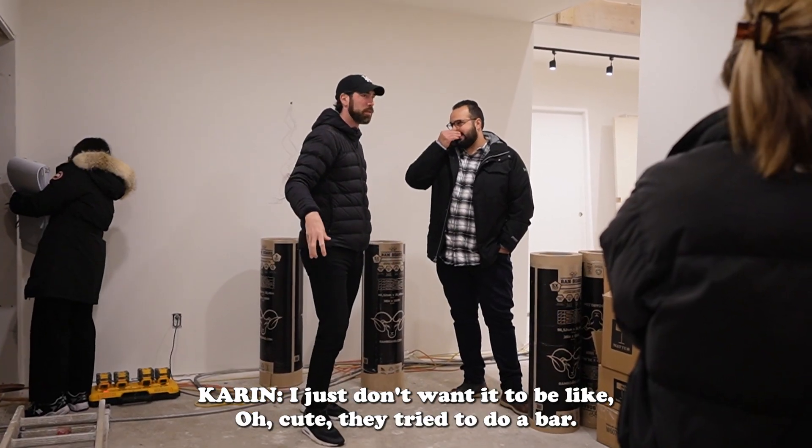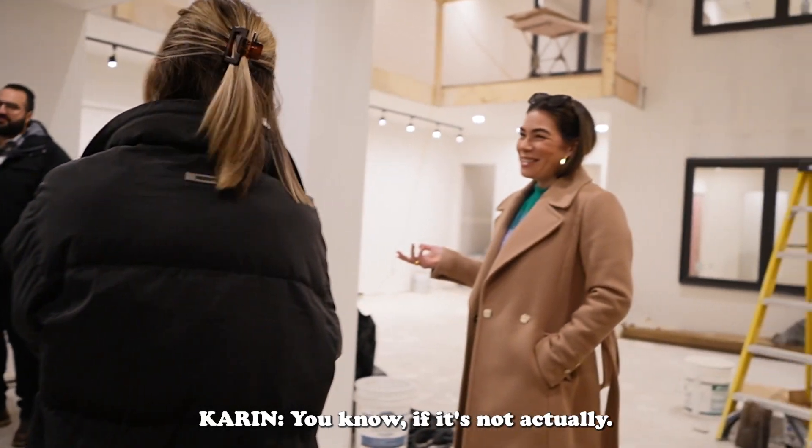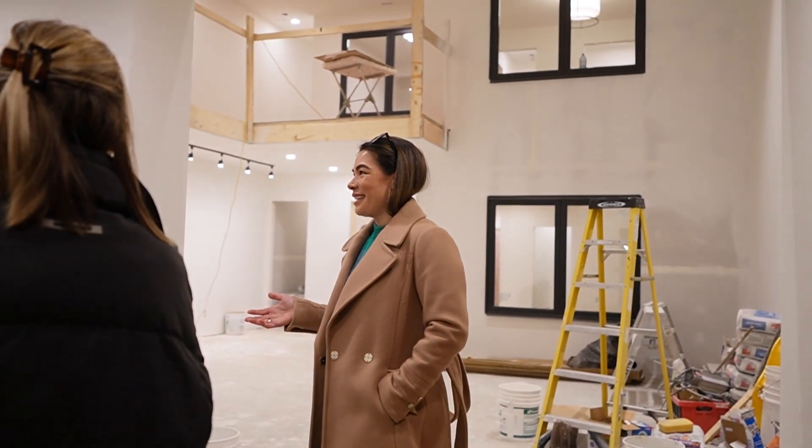We're debating whether we can take inspiration from something completely different to transform the typical experience of walking into a presentation center. That's what I love about working with this client — they are open to brand new ideas. I just don't want it to be "oh cute, they tried to do a bar." You know what I mean? What's really exciting is that we've built out a full presentation center for 72 homes going to market next year.